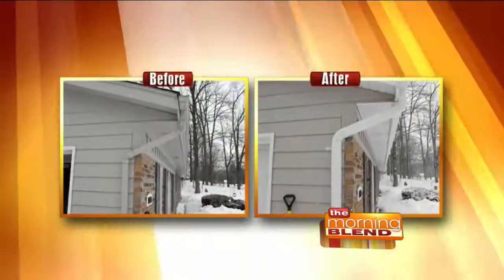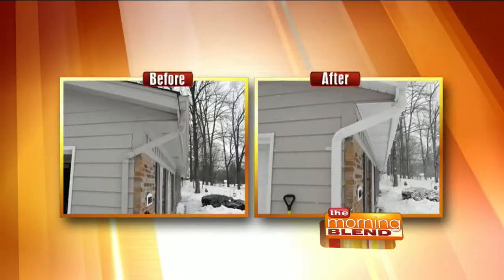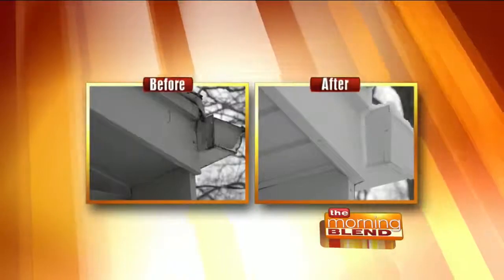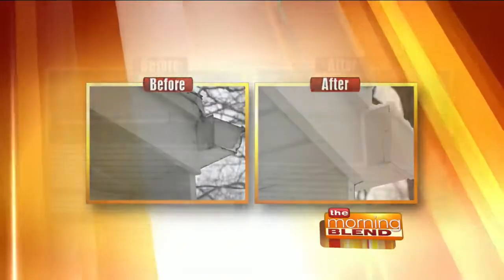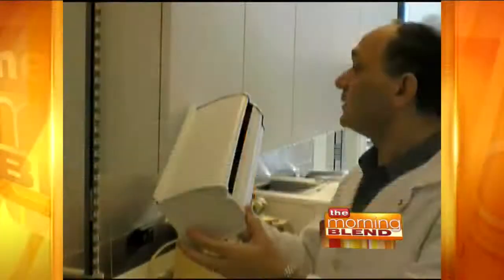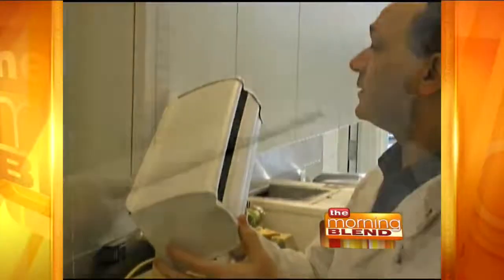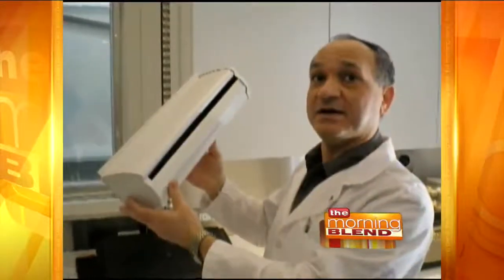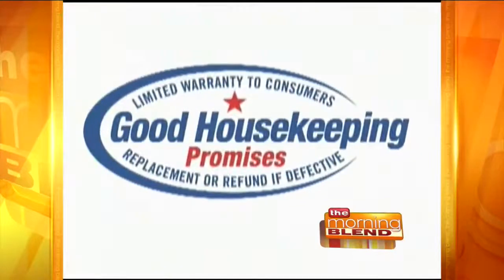The Good Housekeeping Seal — how important is that? We're the only ones that have it. They took the product, studied it for about three weeks, and came back to the consumer to say LeafGuard does what LeafGuard says it does. They validated the no-chip, no-peel, no-chalk, no-fade paint claim. They also confirmed it can handle 30 inches of rain in one hour, and it gives you peace of mind when you make a purchase.